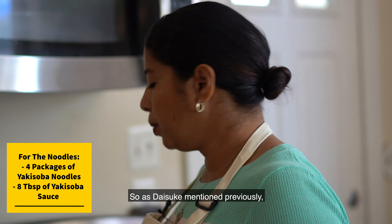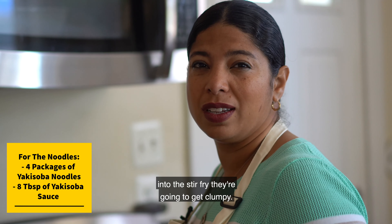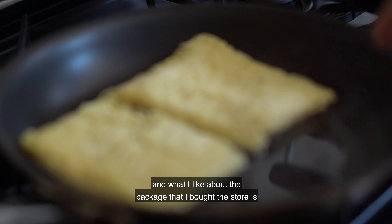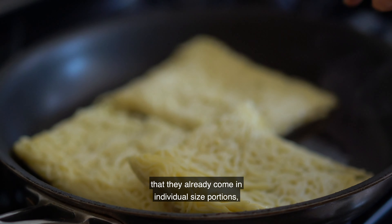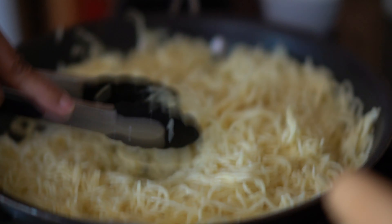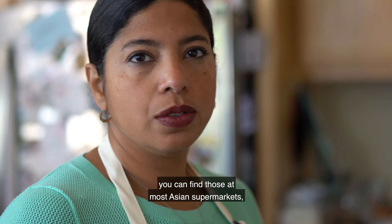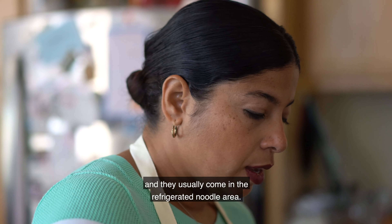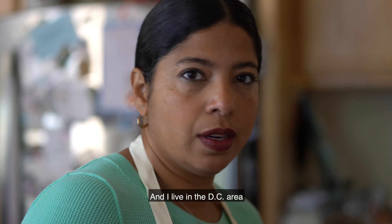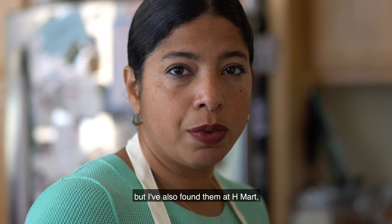As mentioned previously, we want to loosen the noodles first because if we just throw them into the stir-fry they'll get clumpy, so we do this in a separate pan. What I like about the package I bought is that they come in individual-size portions, so it's easy to measure. Just a little bit of water and a little bit of heat and they loosen up. Yakisoba noodles can be found at most Asian supermarkets in the refrigerated noodle area. In DC I've found them at Hana, H Mart, and Eden Center.